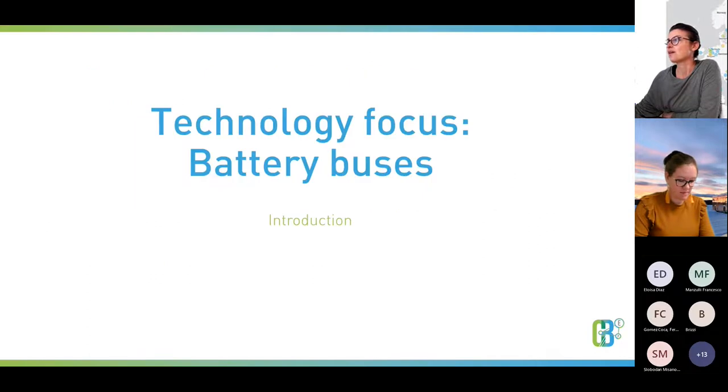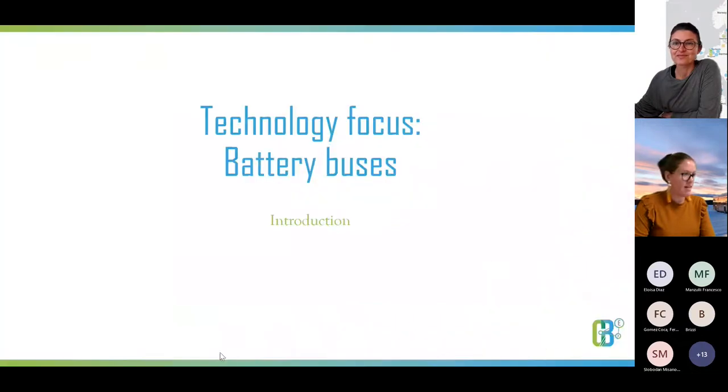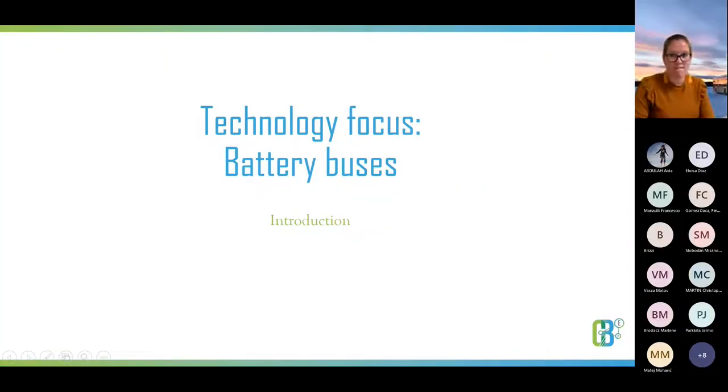Without further delay, I would like to pass the floor to Anouk to start the presentation. Thanks, Jelida, for the nice introduction. I'm from VDL Bus and Coach, and I'll use the experience from our bus development and design to explain the technologies used in electric city buses.